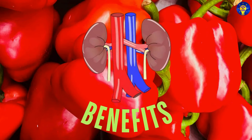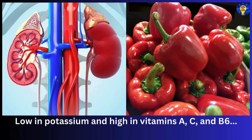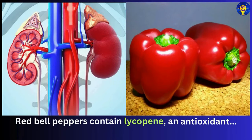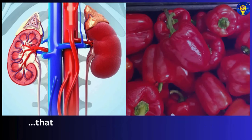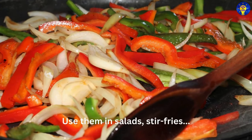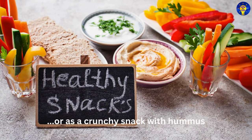Number two: red bell peppers. These peppers are low in potassium and high in vitamins A, C, and B6, as well as fiber and folic acid. Red bell peppers contain lycopene, an antioxidant that helps protect kidney cells from damage. You can use them in salads, stir fries, or as a crunchy snack with hummus.